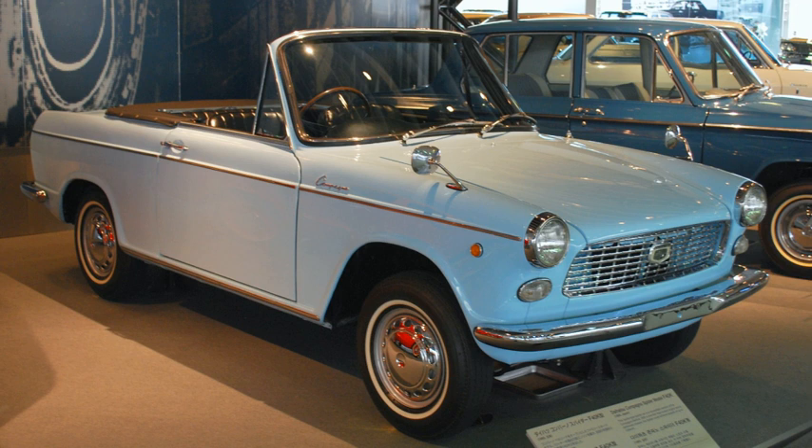One month later the larger engine was also installed in the Berliner, and a new four-door model was added. The four-door model sits on a 60 mm longer wheelbase. 1000 Berliners have a single carburetor and produce 65 PS. In October 1965 the F31P Compagno truck appeared, a small pickup truck capable of loading 500 kg. The 800 cc engine gradually became installed only in the lesser variants as the 1000 cc segment gained in popularity in Japan.